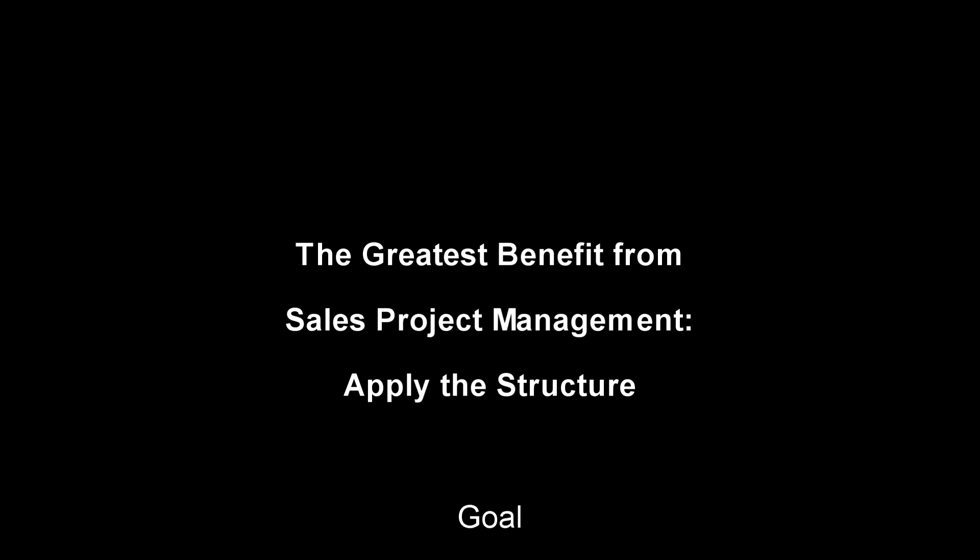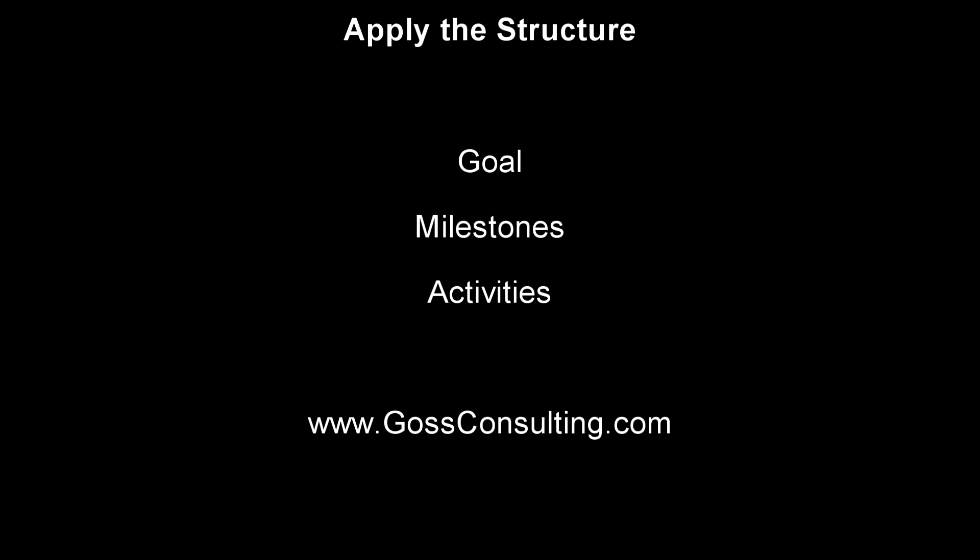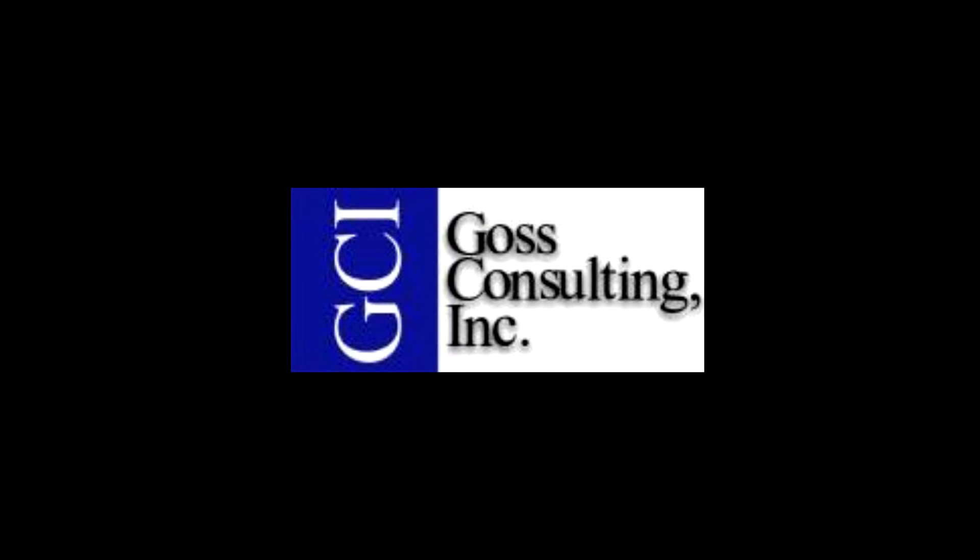That's how to get the most out of sales project management. In our next video, we'll start to explore the structure so you can put the pieces together. Stay tuned. To make sure you don't miss a single video in this series, please click to subscribe. We'll see you next time.